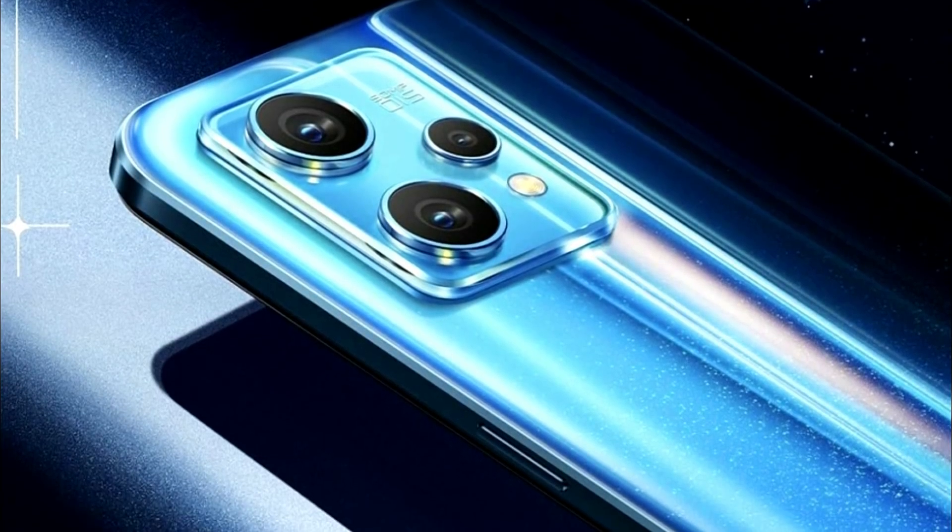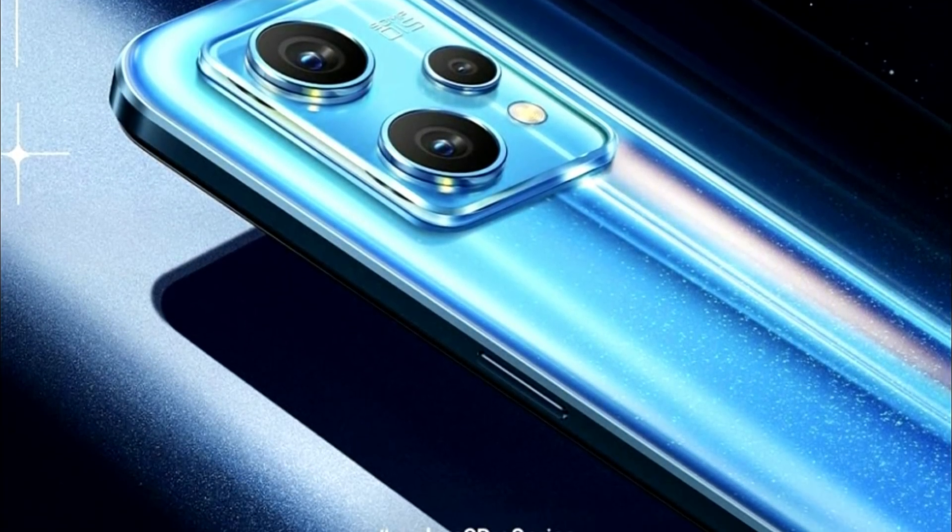You have two smartphones and you can know all the complete outlook and specifications. It's a big upgrade to the Realme 8, with specific specifications for the Realme 9 series.